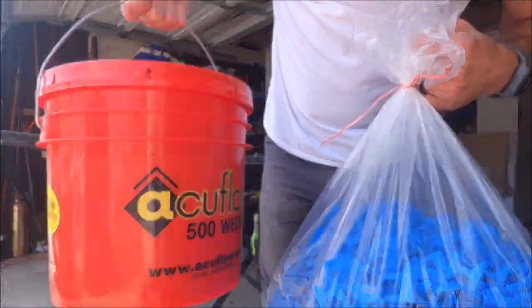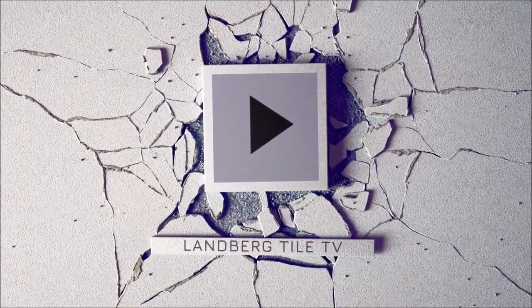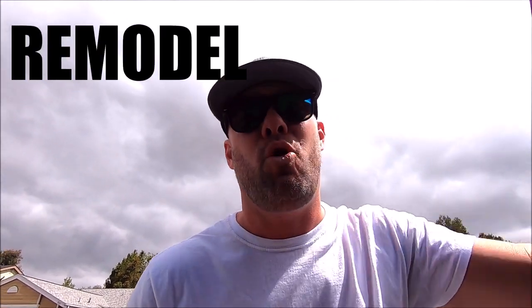What's up everybody, welcome back to the channel! Here we go — double shower remodel. We're only remodeling the showers in these two bathrooms: a hall bath as well as a master bath, a tub surround as well as a walk-in. Let's show you the existing showers. They're going to have very large tiles installed on these walls. We've been doing a lot of subway ceramics, so we're really looking forward to knocking this out very quickly.